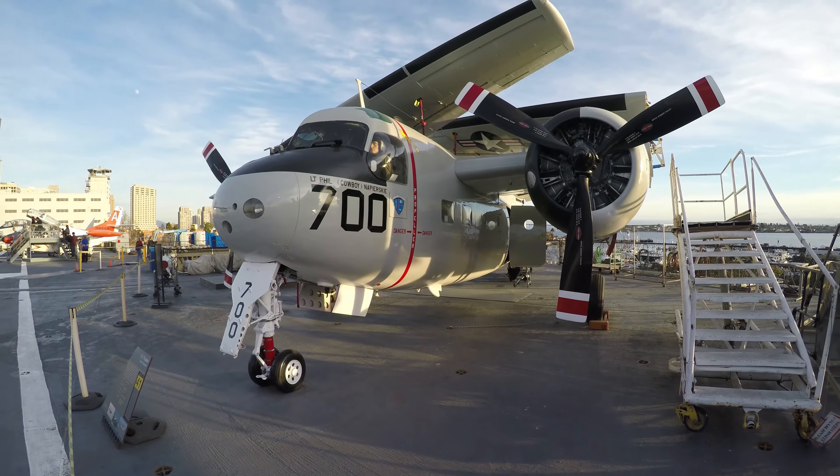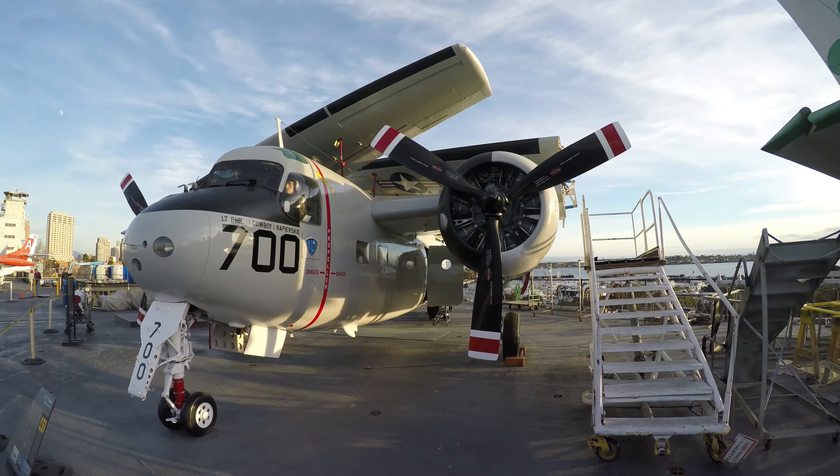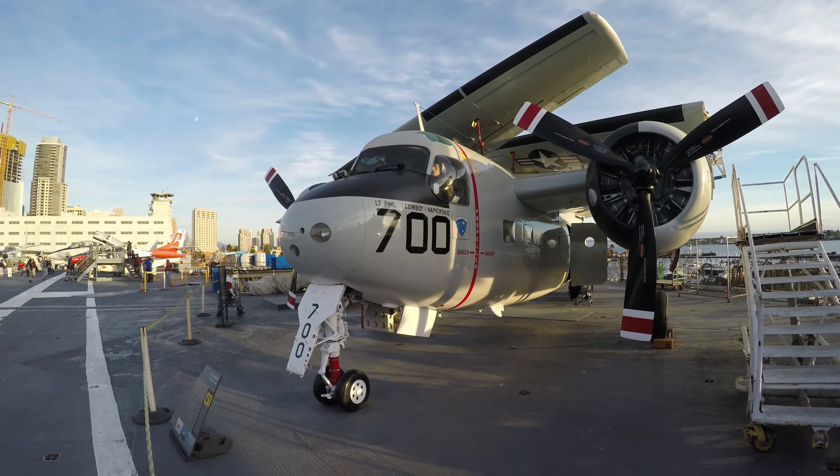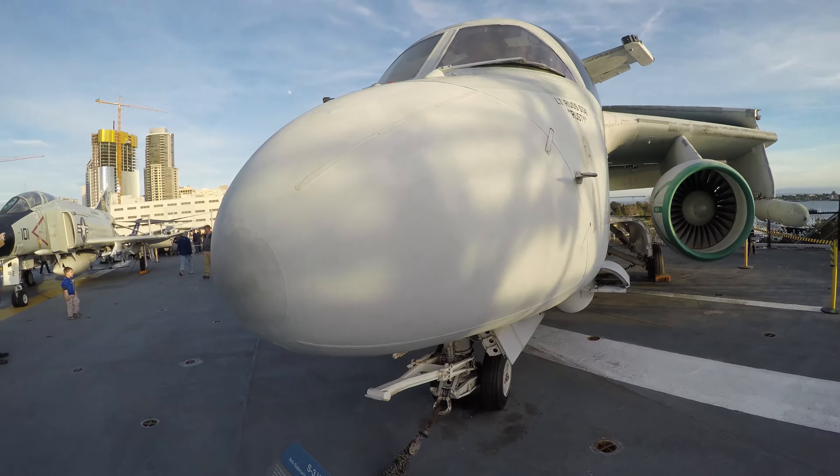This is a C-1 Trader cargo transport. They made them especially for the ships so they could fold up all the wings. And this is an S-3 Viking anti-submarine warfare aircraft.